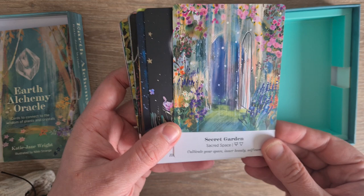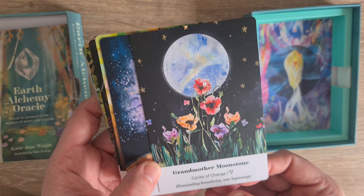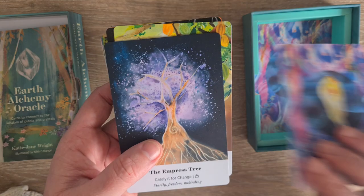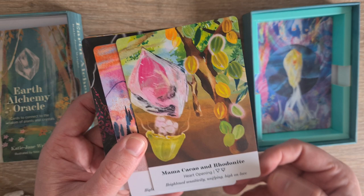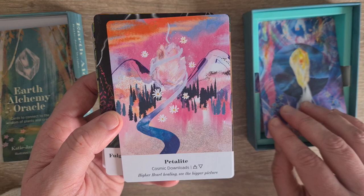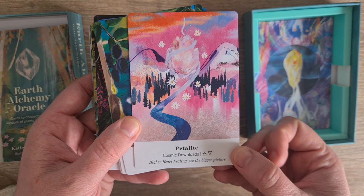We have Secret Garden — Sacred Space, cultivate your space, inner beauty and self-care. Grandmother Moonstone — Cycles of Change, Illuminating Boundaries and New Beginnings. I love that it has the element symbols as well there. The Empress Tree — Catalyst for Change, Clarity, Freedom and Binding. Mama Cacao and Rhodonite — Heart Opening, Heightened Sensitivity, Unifying, High on Love. Petalite — I love Petalite. It's really good for if you're having treatment for cancer as well.